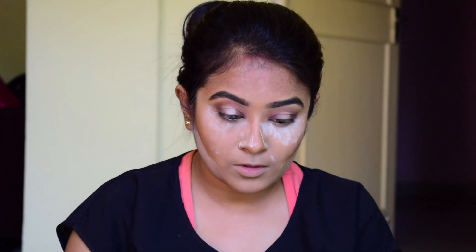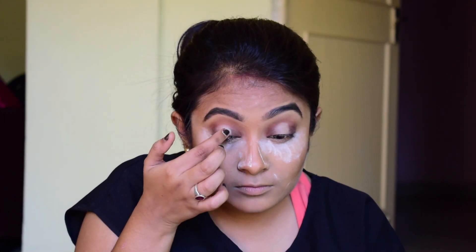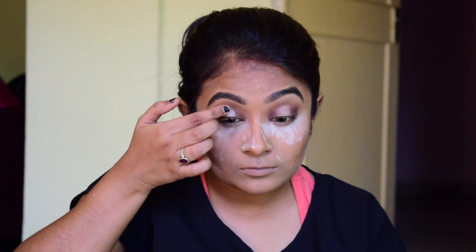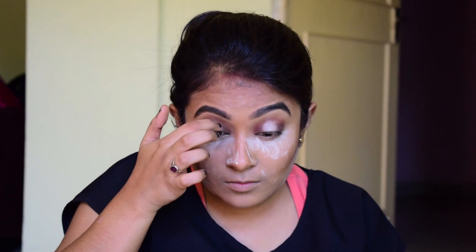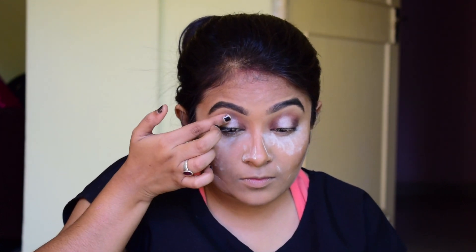Now I'm taking this color and putting it on the concealed area — it's a beautiful champagne color with a beautiful orangish tint to it. What I'm doing is dragging that color a little bit towards my brow bone, because that's what Kim Kardashian's look looks like.